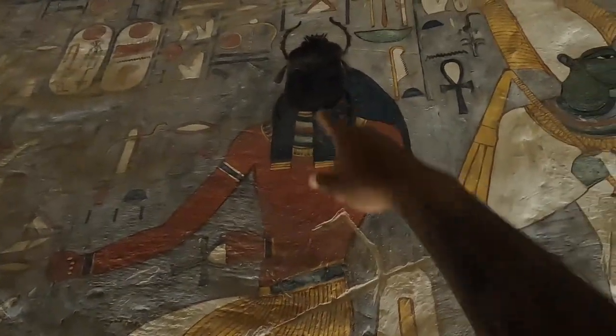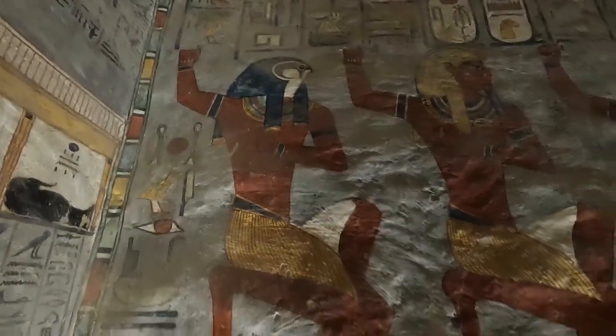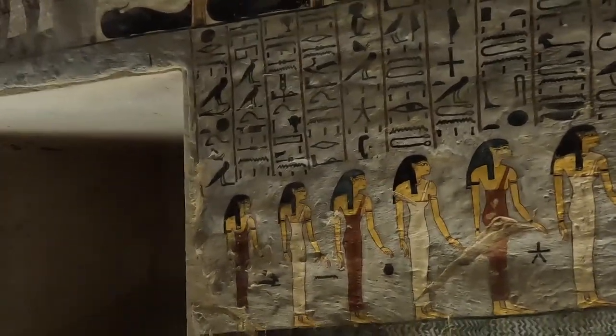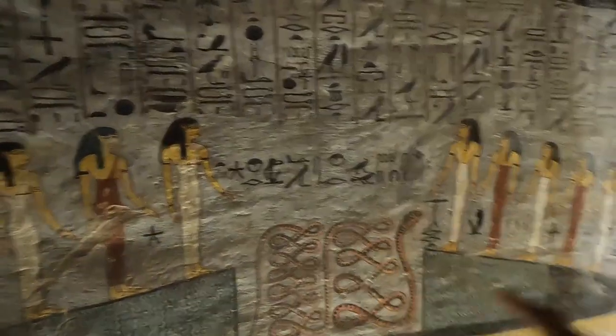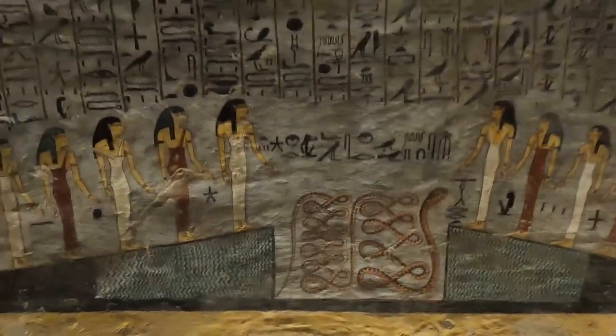Wow, look at that — there's a whole face! And there's the jackal god again, god of mummification — this guy is everywhere. I wish we could decipher these stories and share what they mean. It looks like there are women here too. So King Ramses I, King Ramses III, and Merenptah's tombs are all great, but the last two are the best because they're the most colorful.